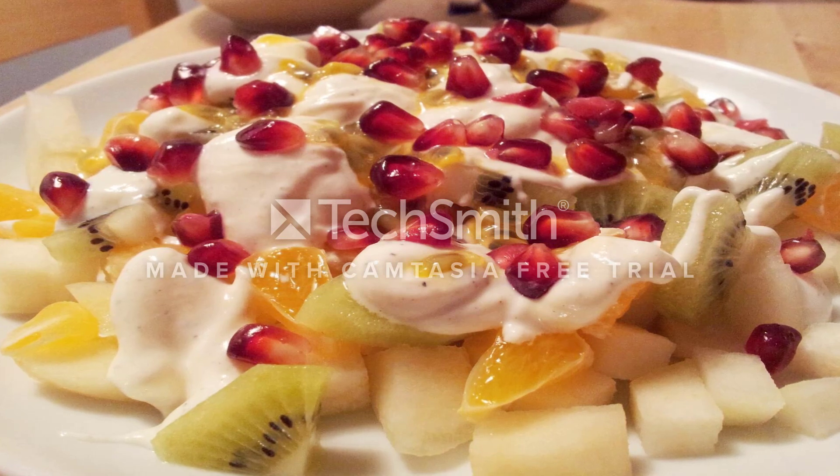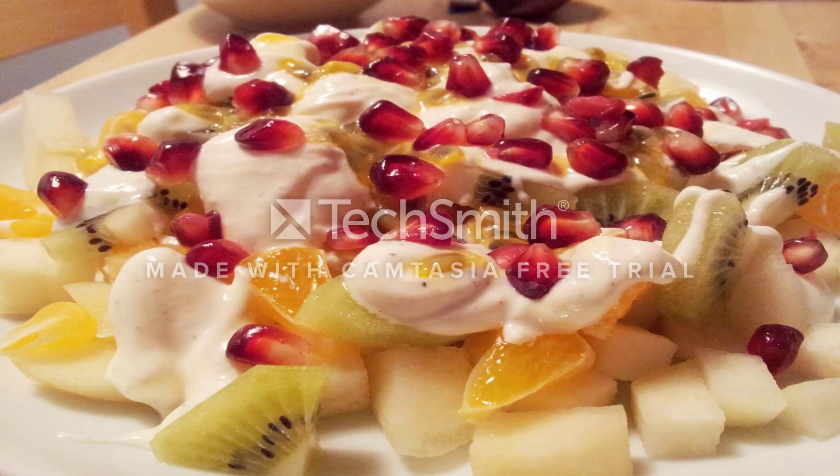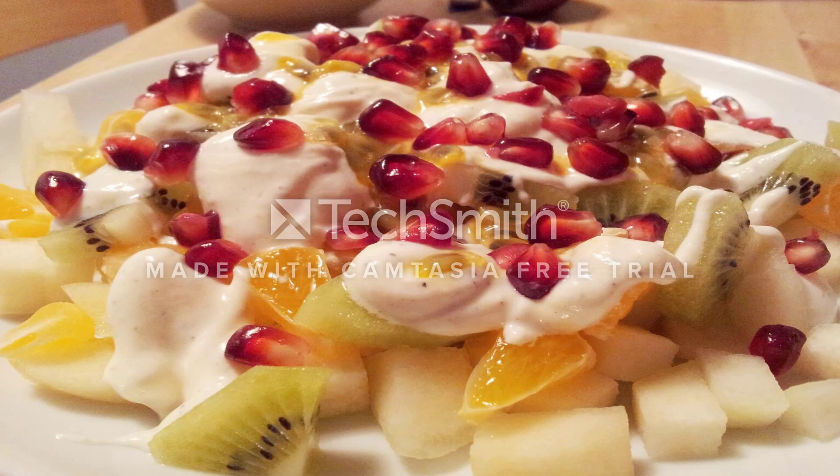Diet idea: beet root with yogurt, by Girl Interrupted Eating. Use plain yogurt for breakfast, salads, smoothies, desserts, and as a sour cream substitute.